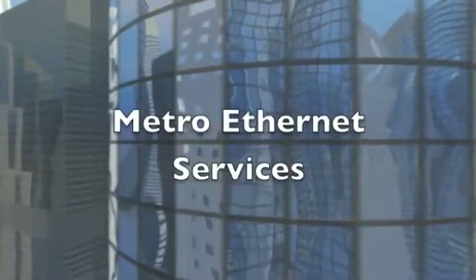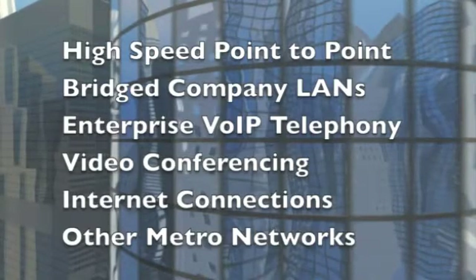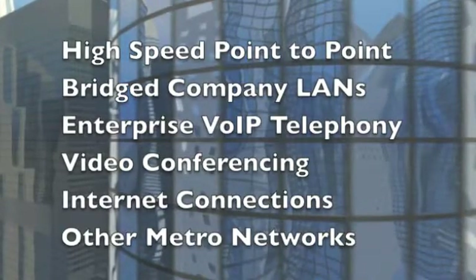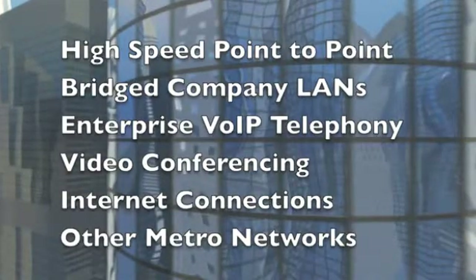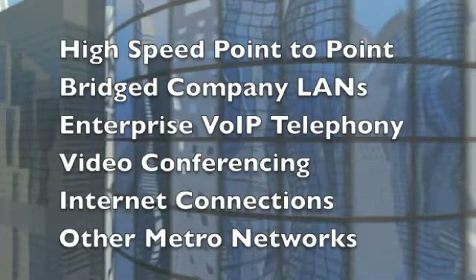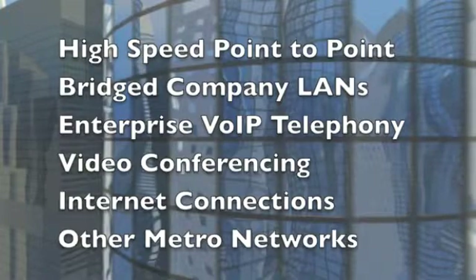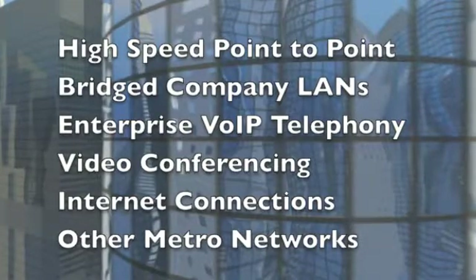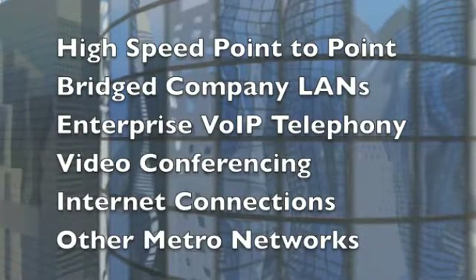Metro Ethernet offers a number of network services of interest to business users: high-speed point-to-point links for data files and medical images; bridged company LANs to connect all offices together; VoIP telephony, kept within the organization to avoid toll charges on company communications; video conferencing, seamless two-way audio and video, and high-quality telepresence.